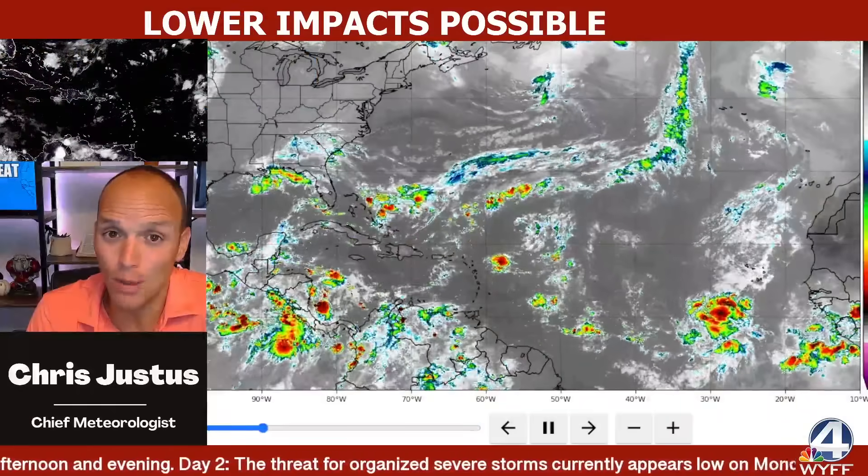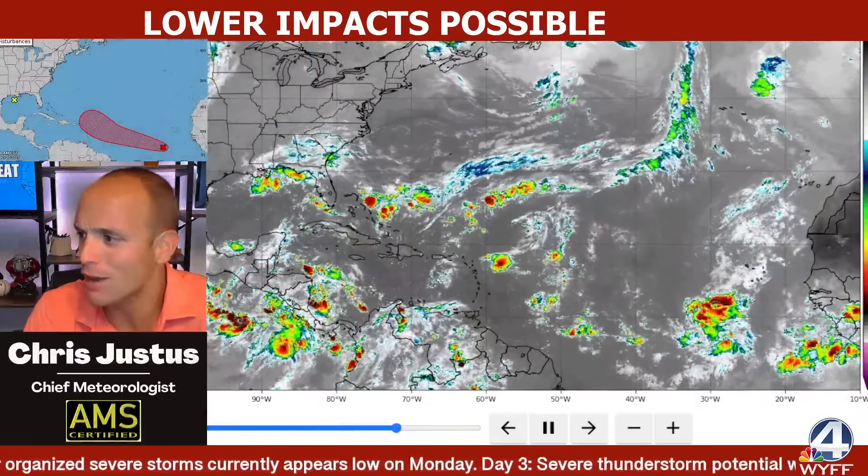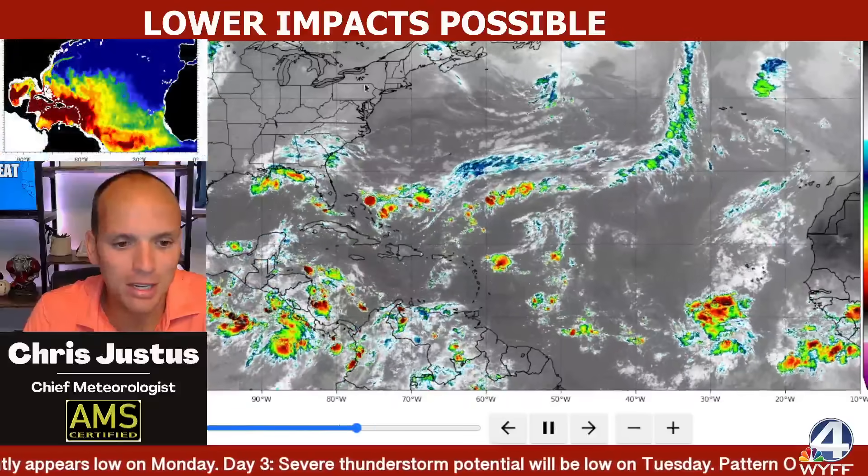We've got a lot to talk about here, including that threat for the Caribbean islands. It looks to be from what will be Tropical Storm Jerry — and new today, we now have an invest on this, so we have some new models.